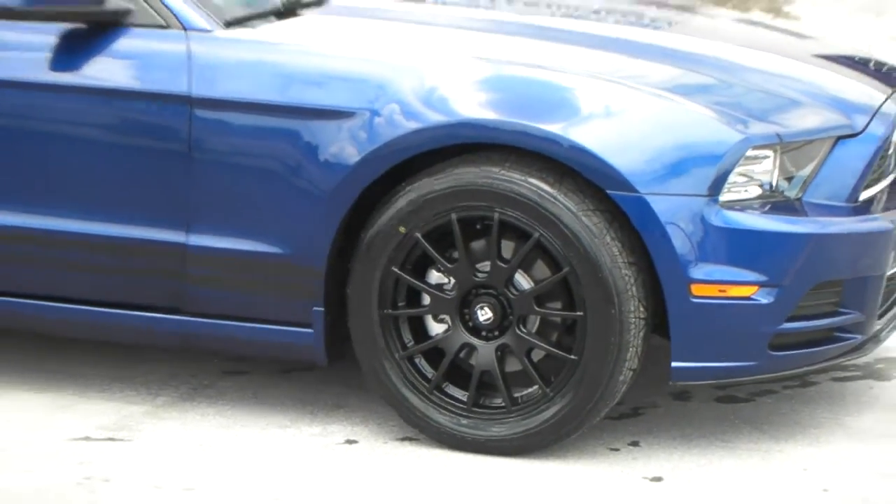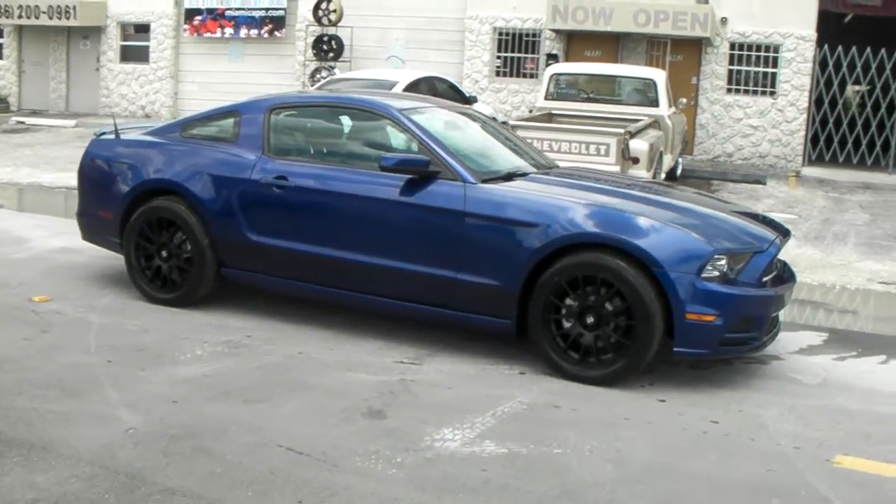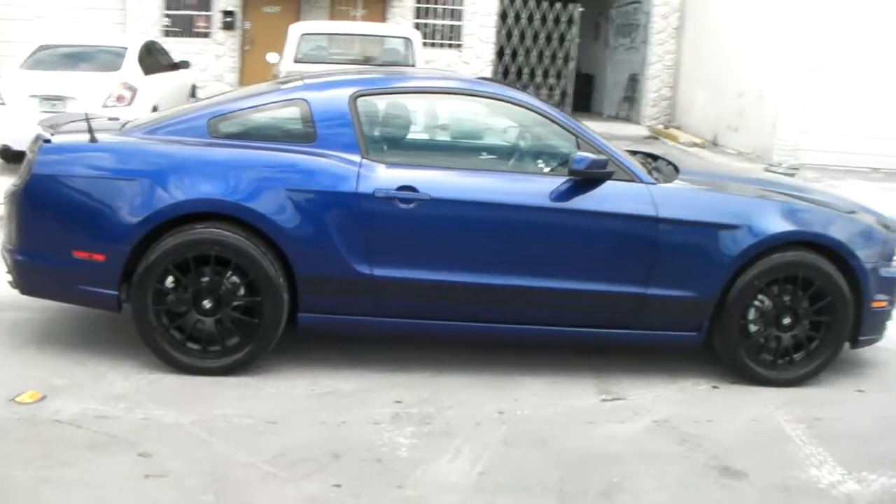If you want to keep it stock size or you're really into speed, 18-inch is definitely the way to go on this vehicle. Beautiful wheel — came out really, really nice on the Mustang.